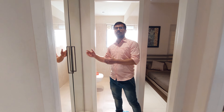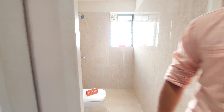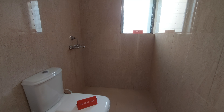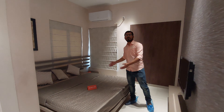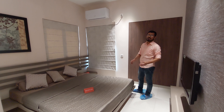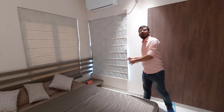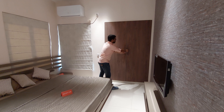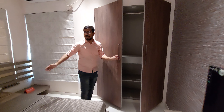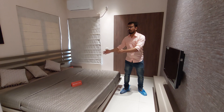This is your dressing area, and this is your master bedroom. This is the king size bed and there are two French style windows. This is the TV unit opposite to your bed.